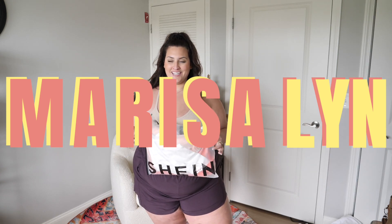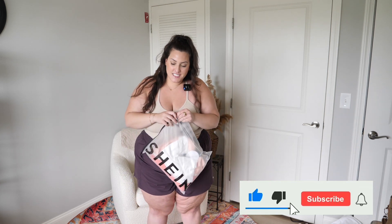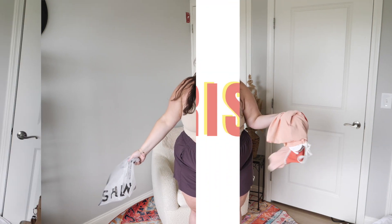I did a little order from Shein for some summer dresses and a couple of other accoutrements. I don't even know if that's the right word, but I figured let's try them on together.